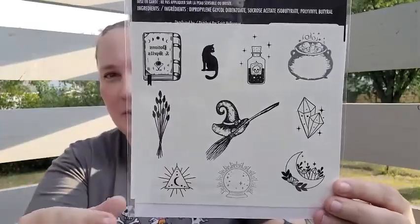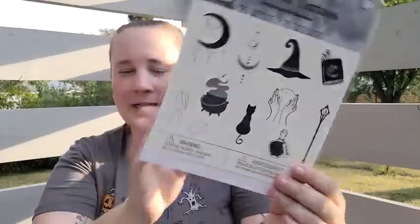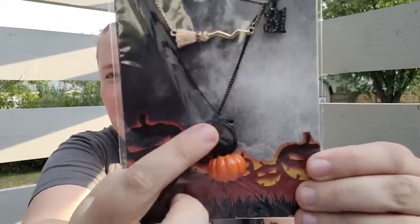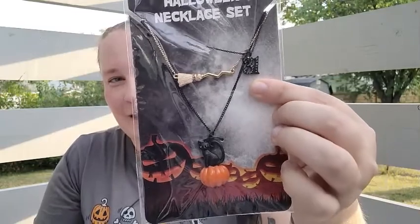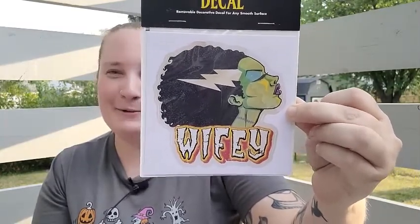If you haven't heard me say before, I actually use temporary tattoos in junk journaling — not on my skin, but as rub-ons for crafts, so think about that. Then I also got some cute little Halloween jewelry: a necklace with a black cat on a pumpkin with a broom and the number 31. I also found a decal that says 'Wifey' with the Bride of Frankenstein, which I thought was so cute.